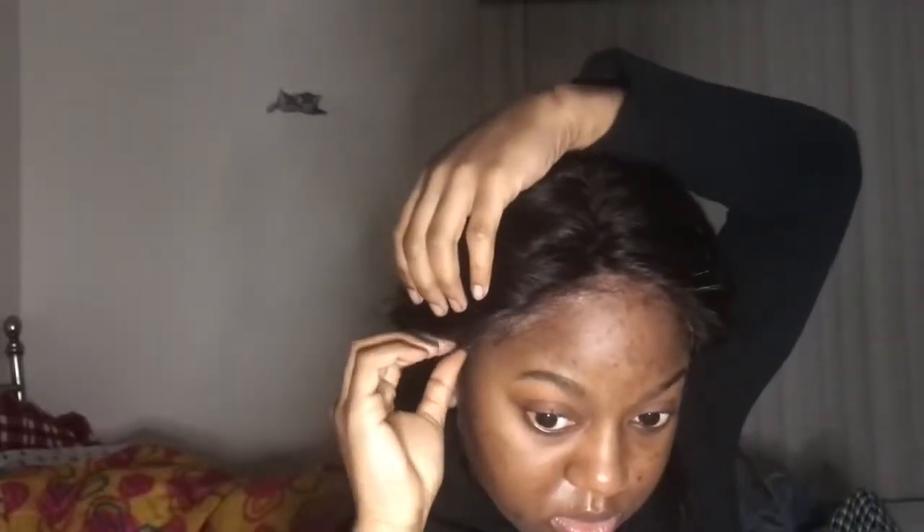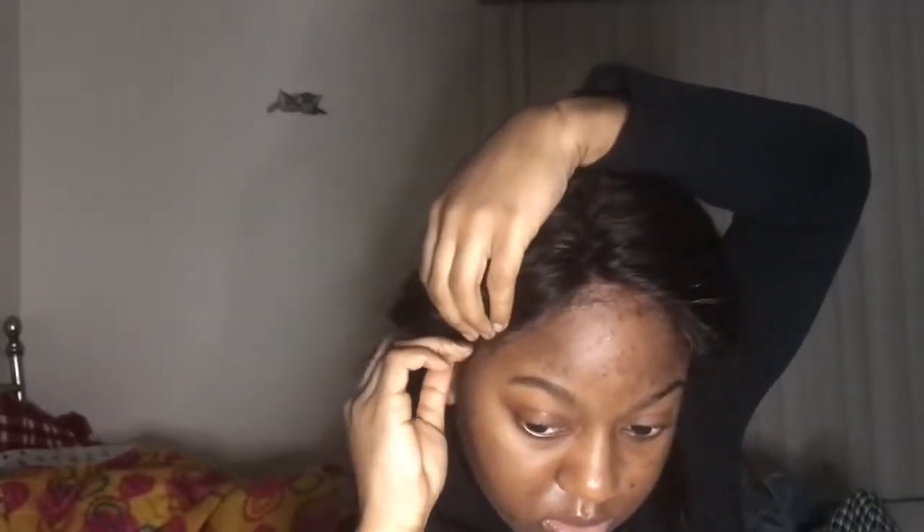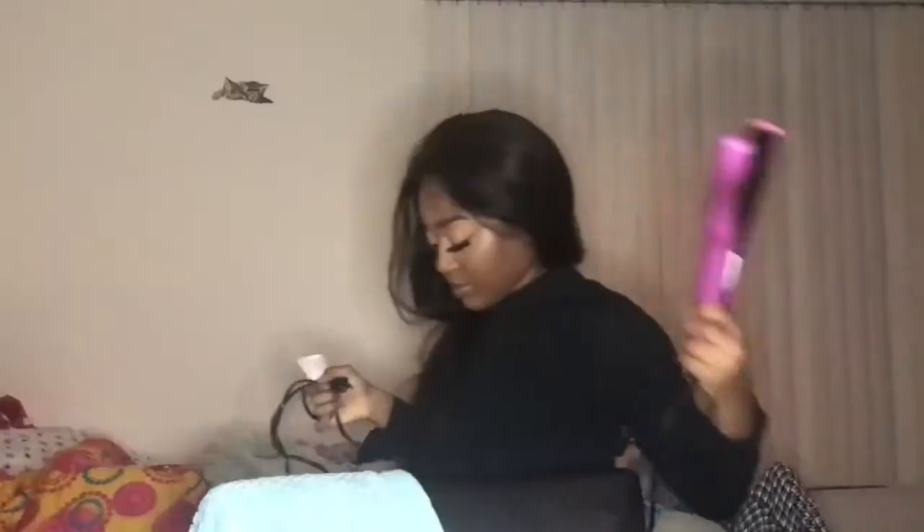For anyone wondering, the cap size I got on this wig was a size small. My favorite thing about this wig is it also comes with adjustable straps in the back, and they go low enough to fit my head. I have a kind of small head — I'm literally 17 years old, my head is just tiny.